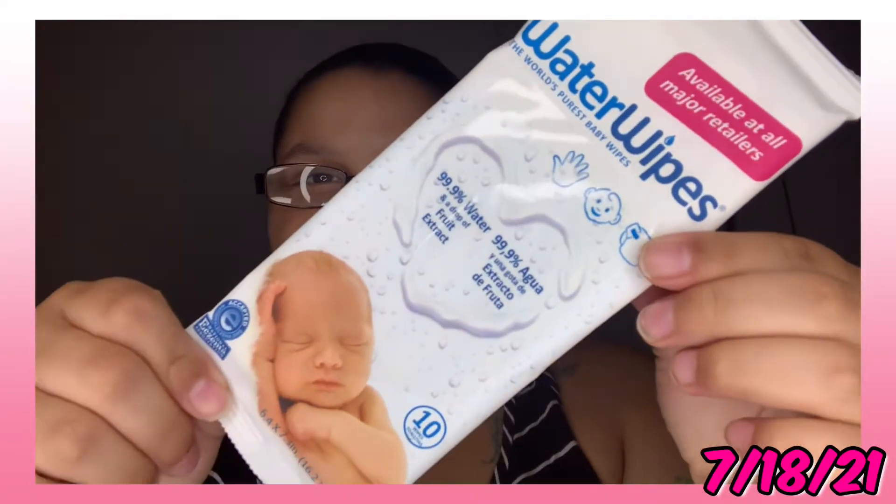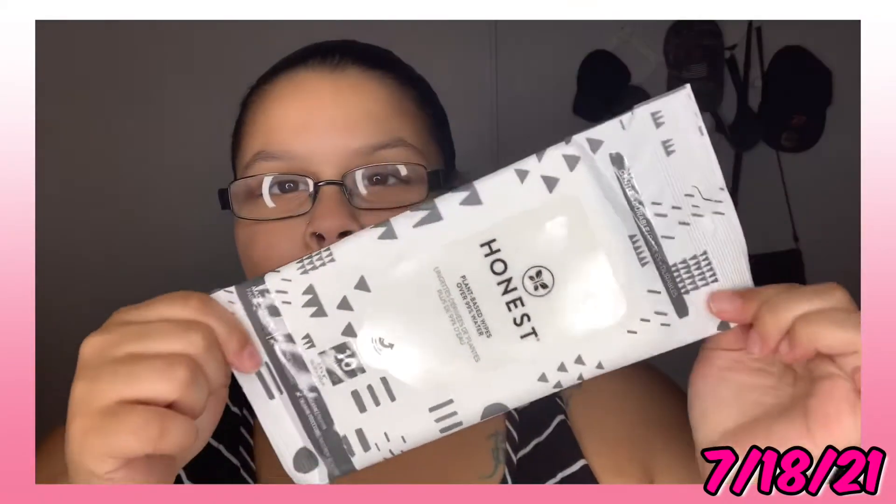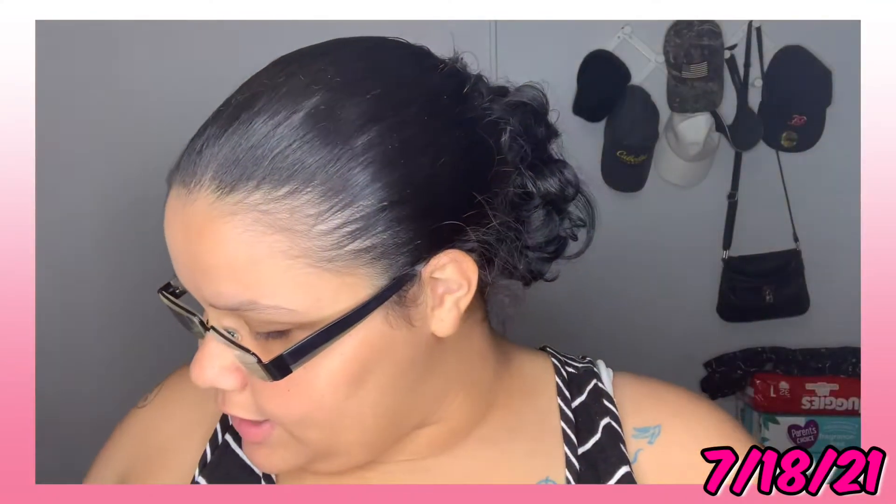Then we have some Water Wipes — I think it's 10 Water Wipes. Then we have some Honest plant-based wipes — about 99% water — and it's 10 wipes. I like how they give a variety of stuff.